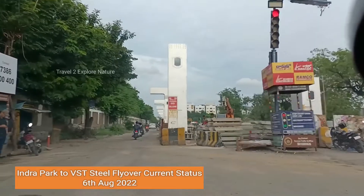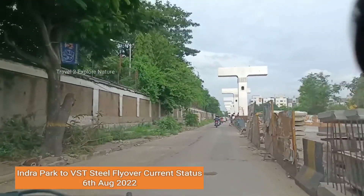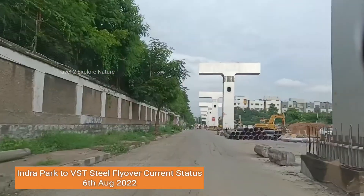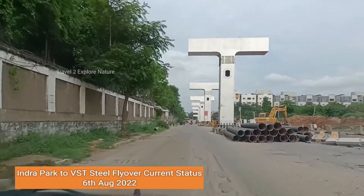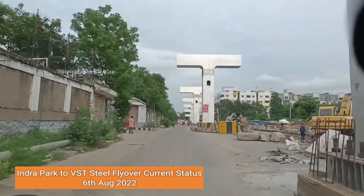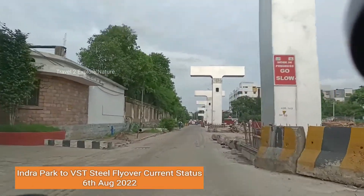The left side is the VST Industries. That's it guys — this is the update of the steel flyover being constructed from Indra Park till VST. We'll meet in the next vlog, thank you.